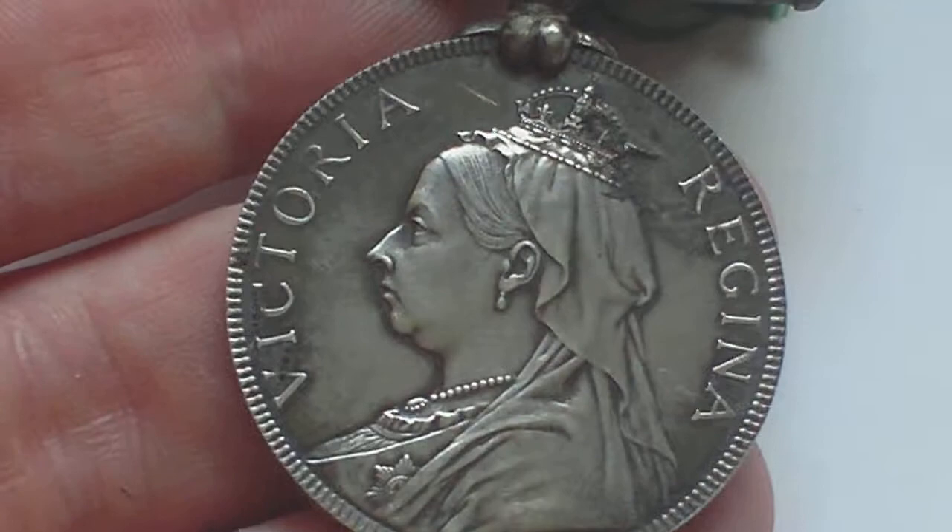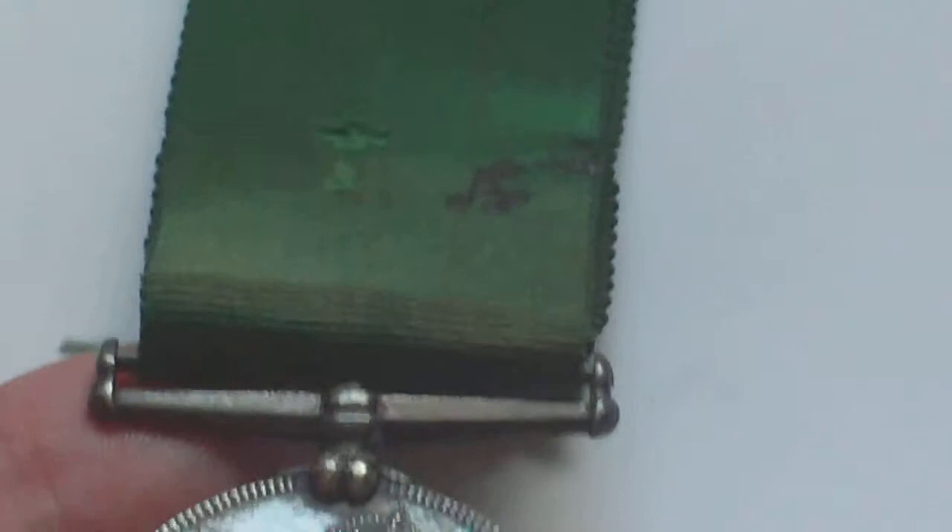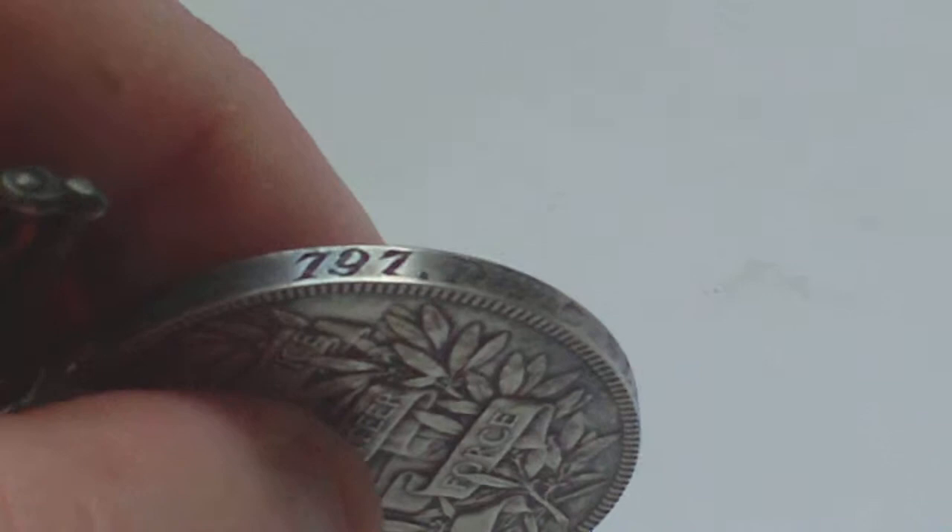Nice medal, not expensive — 75 to 100 pounds, something like that. People collect them by the regiments. On the edge, it's got a nice kind of script stamped 797, which is a very low number.